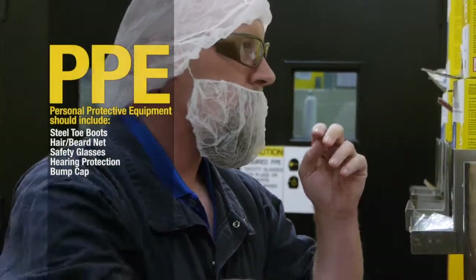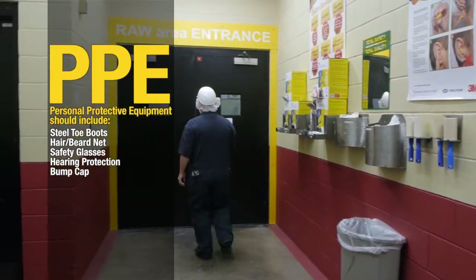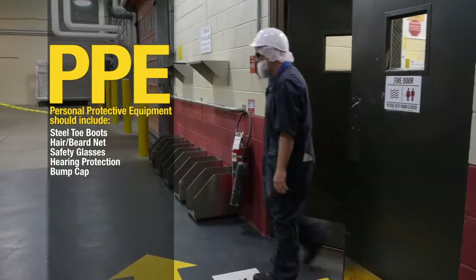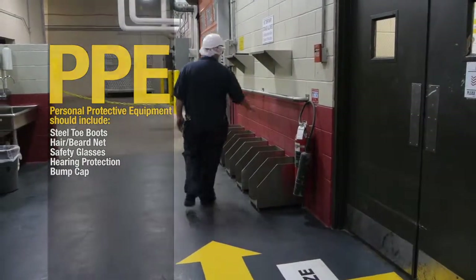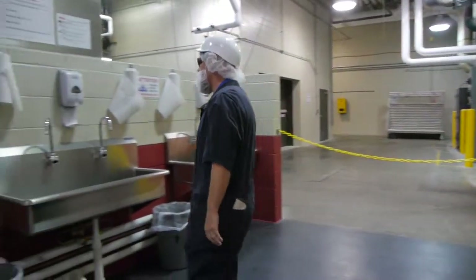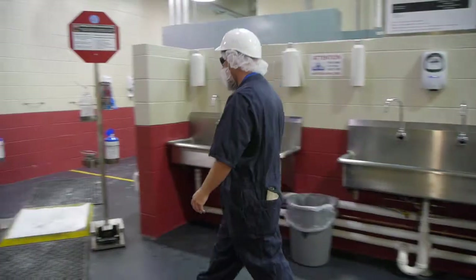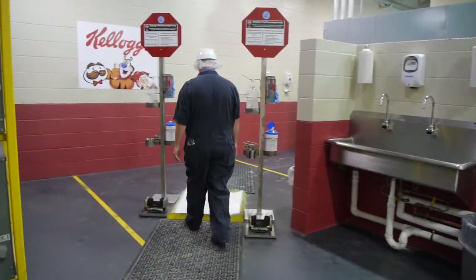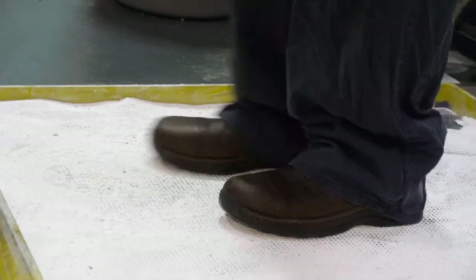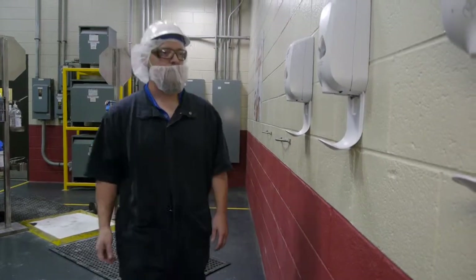After dressing in PPE, you must remove any loose debris from your shoes by running them through the bristled shoe cleaners. Next, it is essential that you wash your hands with soap and warm water. Then, you should sanitize your shoes on the boot mat. Lastly, you should apply sanitizer to your hands.